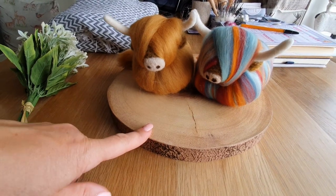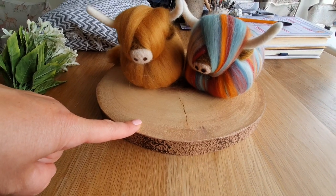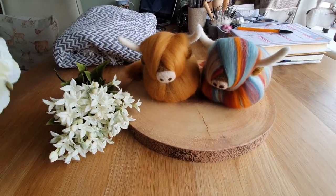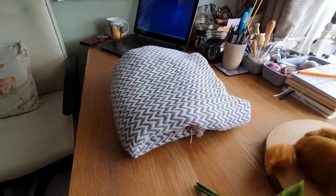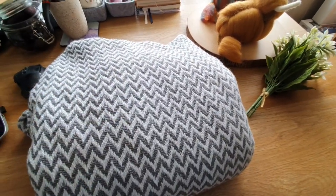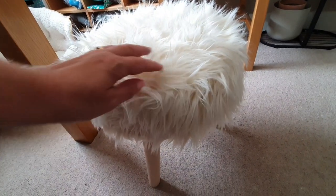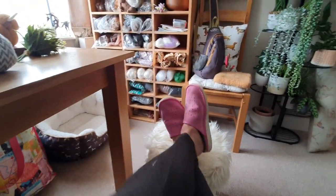I went to Home Bargains and The Range. This wooden stand from The Range - it's not real wood but it's a really good little stand, about three or four pounds. I also got these flowers as props for taking photos - really nice colours. I bought this rug from Home Bargains, about £10, to use as an alternative backdrop. And I got this little footstool for £15 - wouldn't it be cute for pictures?